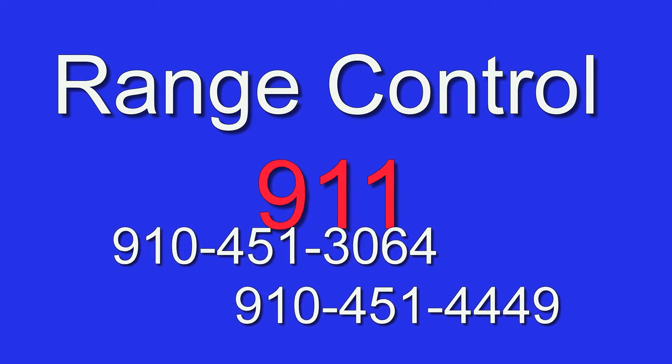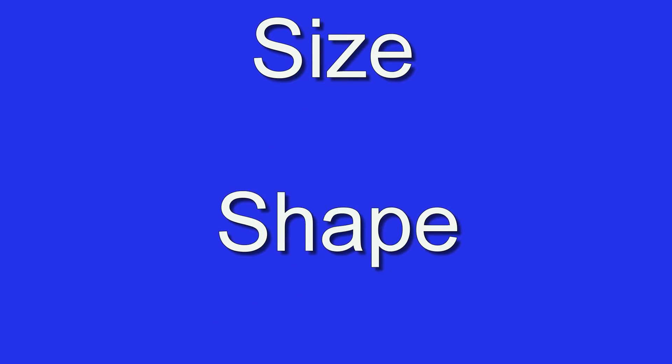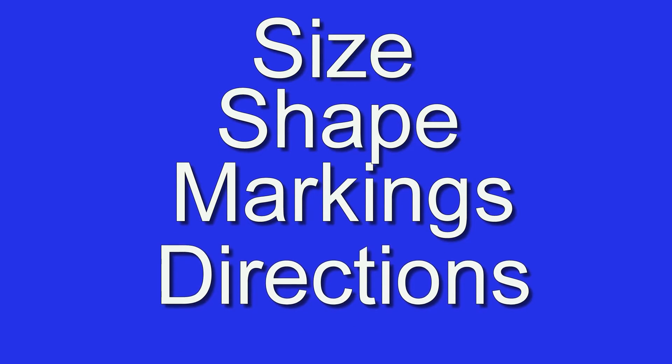If you do not have this number available, call 911 and ask them to notify range control of the suspected UXO item. When you call, provide the information discussed earlier, such as size, shape, and markings. Also be prepared to give directions to the area, along with any landmarks that may help identify the exact location of the suspected UXO item.